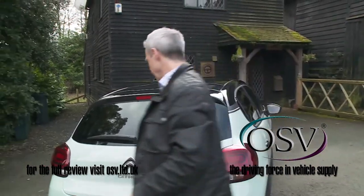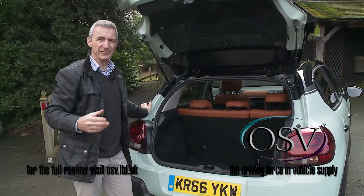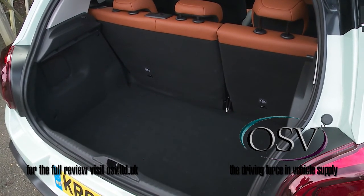Last but not least, let's take a look in the boot. Lift the tailgate, and after the relative restrictions of the rear seat, it's something of a surprise to find that the 300-litre space provided here is one of the larger cargo bays in the supermini segment.